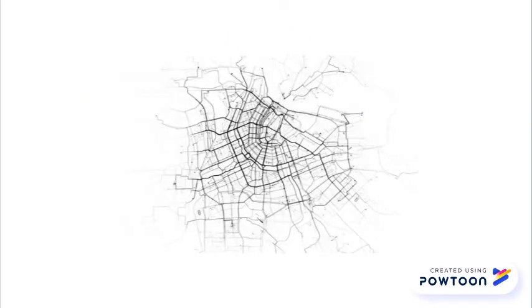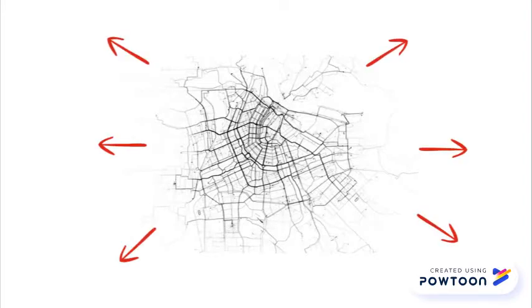Right from the beginning we wanted our concept to have a further reach than the boundaries of the Belmont Bayens. For this reason, our business approach looks at creating networks within and outside of Amsterdam.